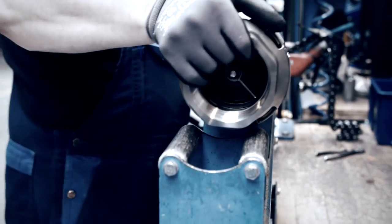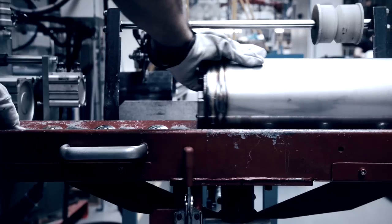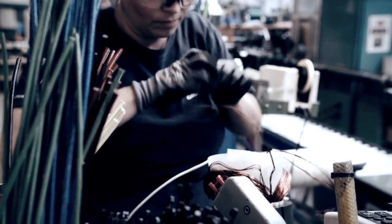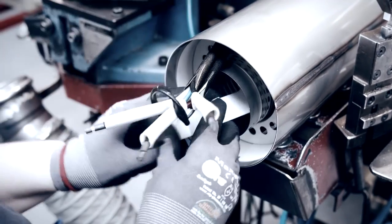Once the pump itself is complete, the motor is mounted. The MS and MMS motors are specially developed for the SP pump to ensure a perfect match. The submersible motors are available in various material combinations, from 100% stainless steel to variants with cast iron end pieces.